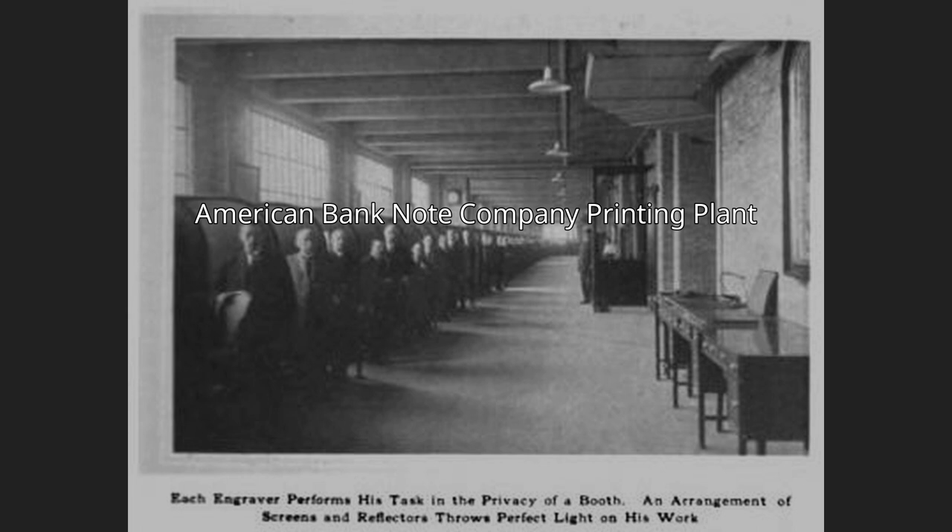The American Bank Note Company Printing Plant is a repurposed printing plant in Hunts Point, the Bronx, New York City. It was built in 1909 by the American Bank Note Company, contemporaneously with their corporate headquarters in Manhattan. In addition to printing paper documents, stamps, and currency, the plant also minted coins and was thus known by local area residents as the penny factory.